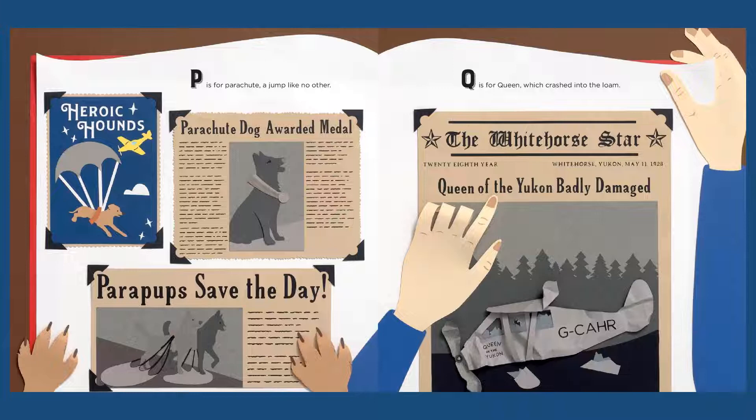P is for Parachute, a jump like no other. Do you think your dog would like to jump in a parachute? I don't think mine would.